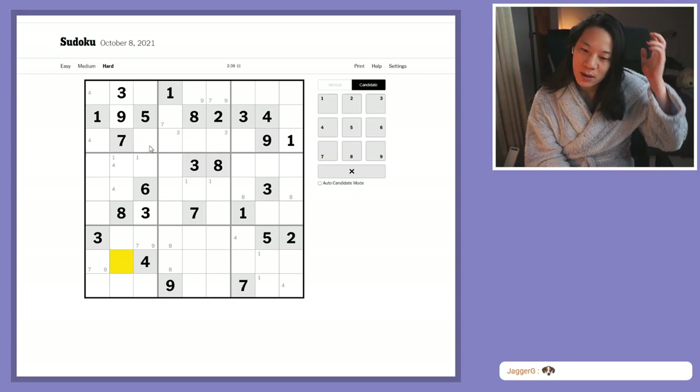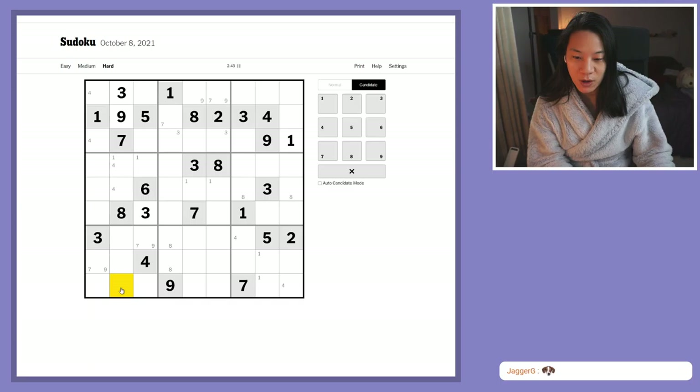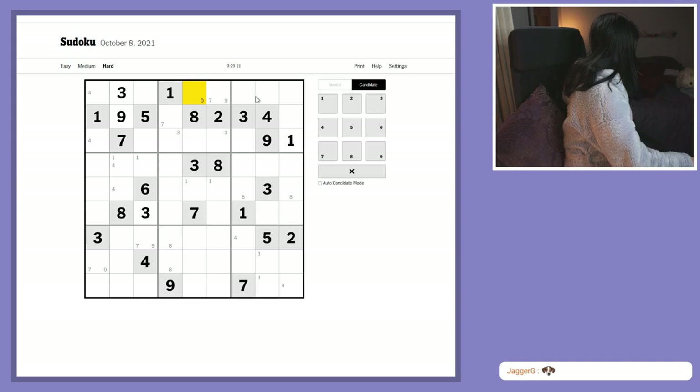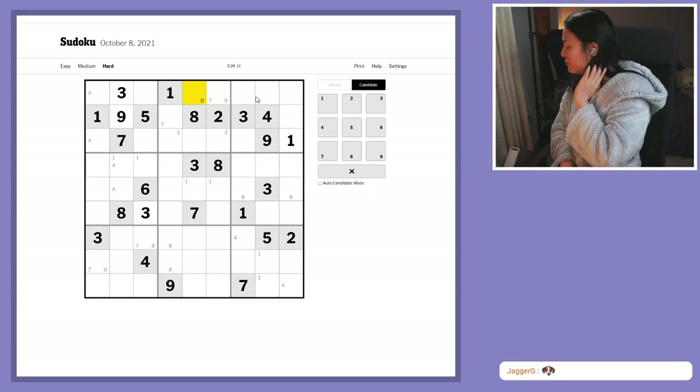Nines are locked in these two cells, meaning that this is a nine, and that gives me a seven-nine matching pair because the sevens and the nines are blocked from this T-junction. That leaves us a T-junction, which I would normally look at because if you have a box with only a single column and single row left that are free to play, it's worth looking to see if anything is blocking them, as that will lead to a pointing pair. But yeah, nothing here because I've got seven and nine locked, and three and four already in the box.